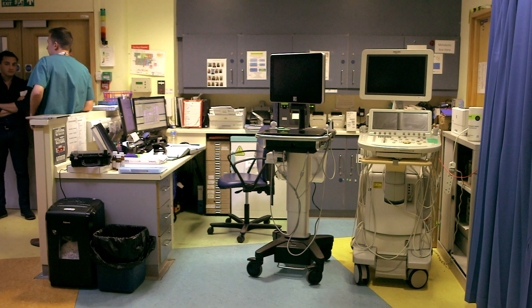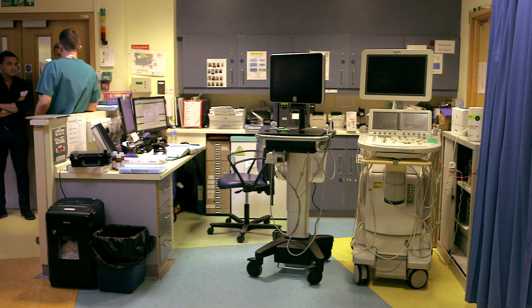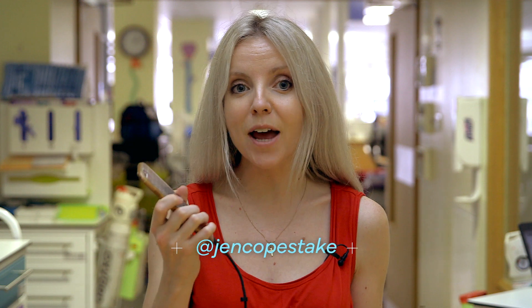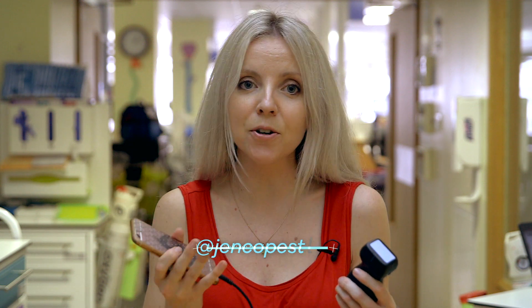This ward has four point-of-care ultrasound machines. These two cost over £50,000 each. But now the same tests can be carried out using a smartphone app and probe, which fit into a doctor's pocket and cost a fraction of the price.